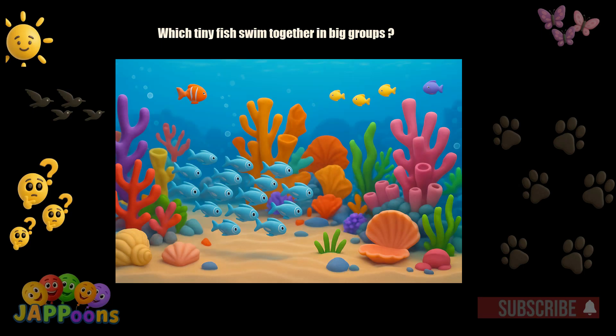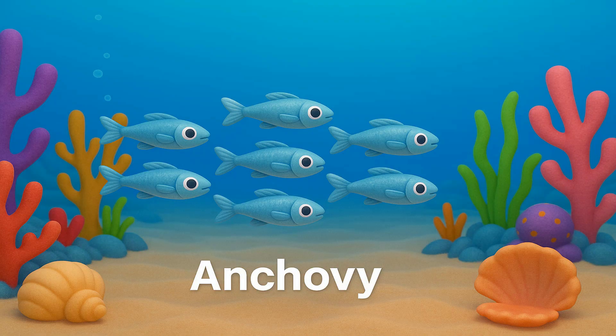Which tiny fish swim together in big groups? Yes! It's the anchovy! Anchovies are small fish that travel in schools for safety.